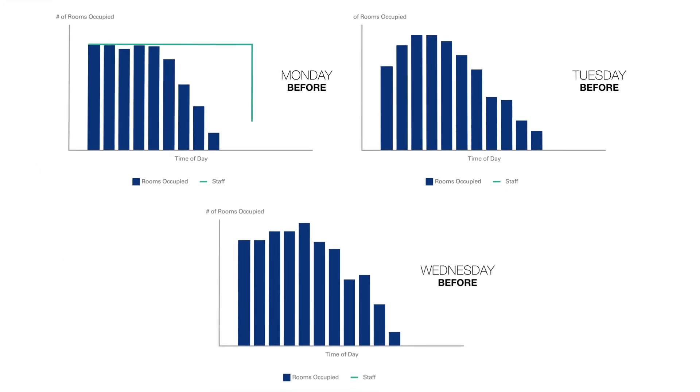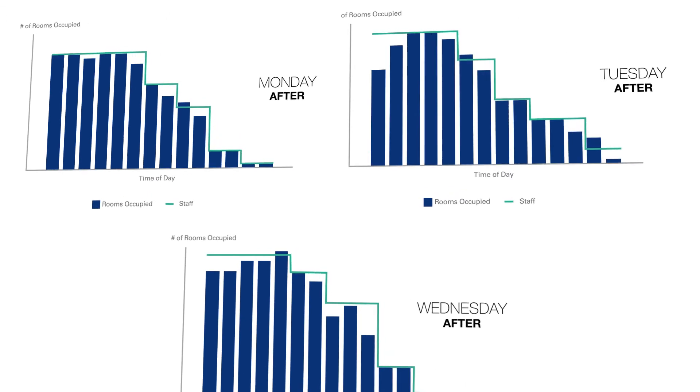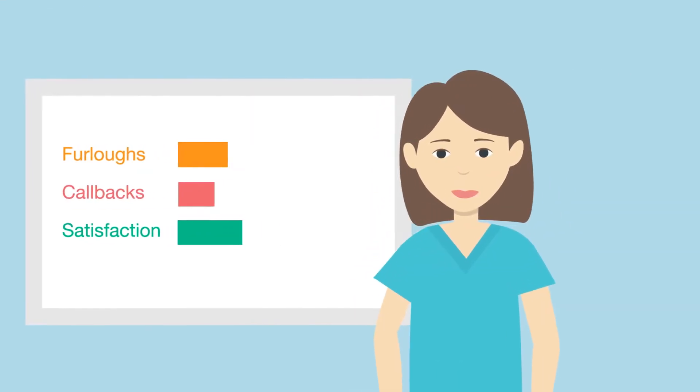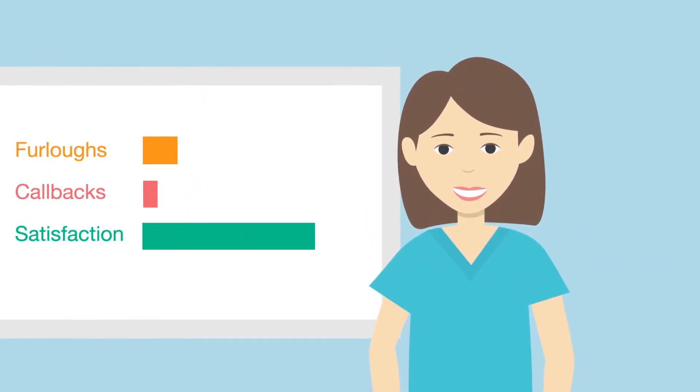Smart Staffing predicts OR utilization by time of day and day of week, and uses patented optimization algorithms to recommend staffing plans that minimize the risk of over- and understaffing. It significantly reduces furloughs and callbacks to improve nurse and tech satisfaction.